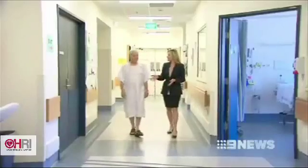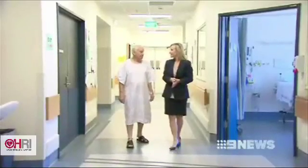A day after his procedure, Giuseppe is back walking and on top of the world. He says he's feeling good now — wonderful.